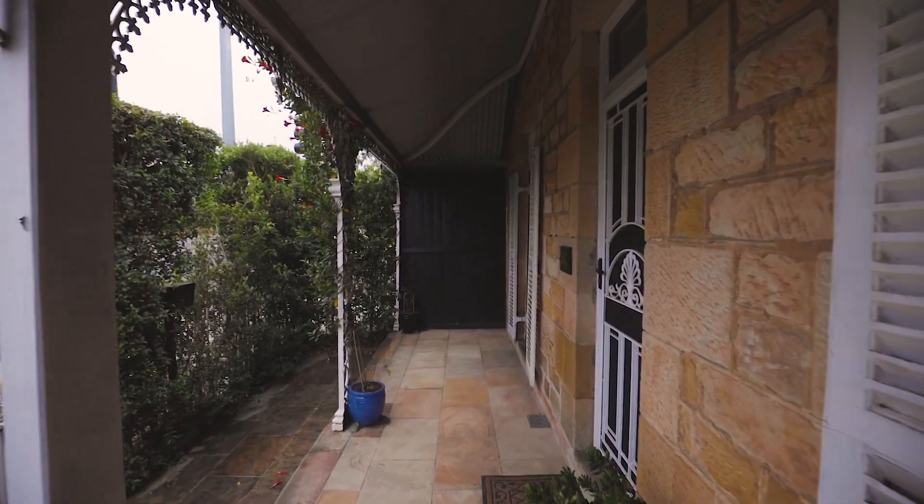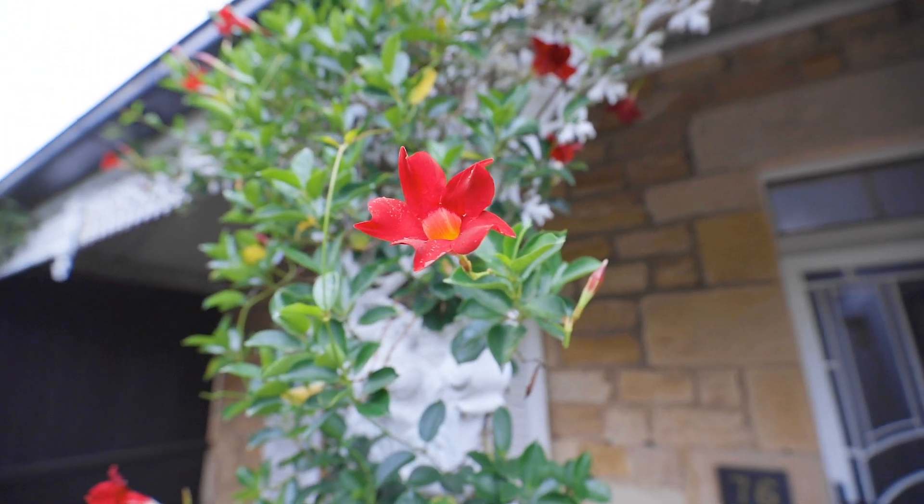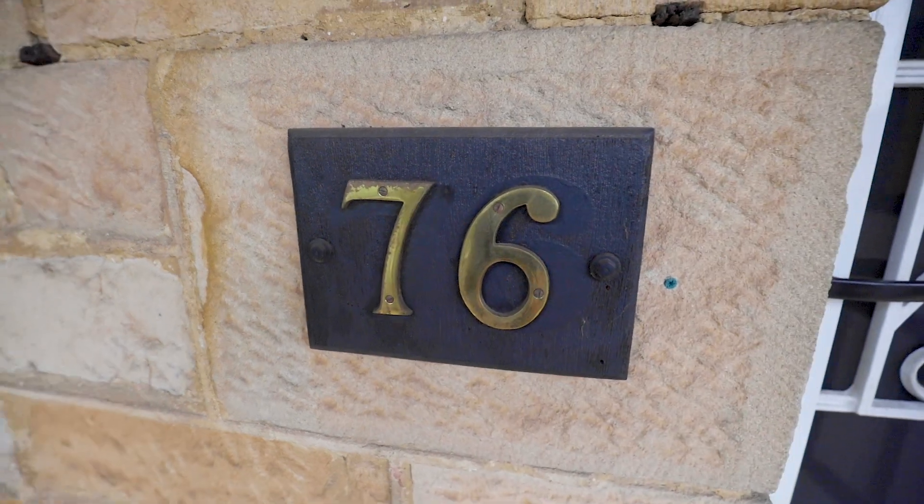Hi there, Broderick Wright from Ray White Real Estate, The Parramatta Group. I'm here at this quintessential 1885 workers cottage, original sandstone — a lovely first family home or a versatile commercial space. Let's go and take a look at number 76 O'Connell Street in North Parramatta.